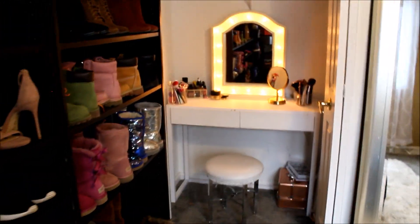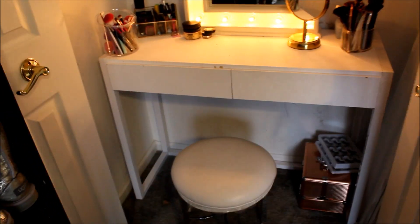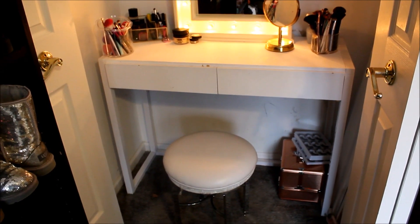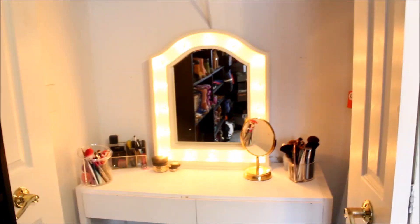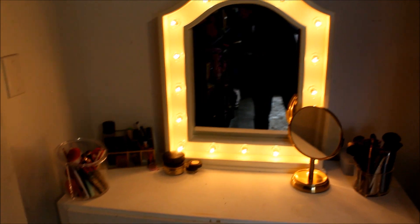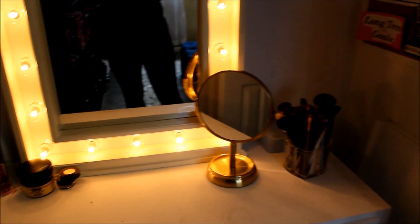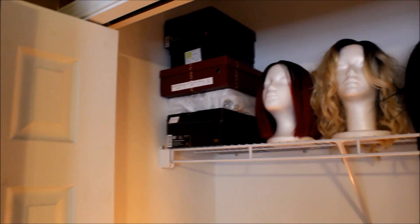Inside the closet here I have my makeup vanity. This is something I did as a DIY project — I got this vanity from a garage sale and painted it white. I got the stool from HomeSense and I also got the makeup mirror from Pottery Barn Kids. I like to keep my vision board in here so I can see it every day when I'm getting ready, and at the top I keep a few extra bags and also some extra shoe boxes.